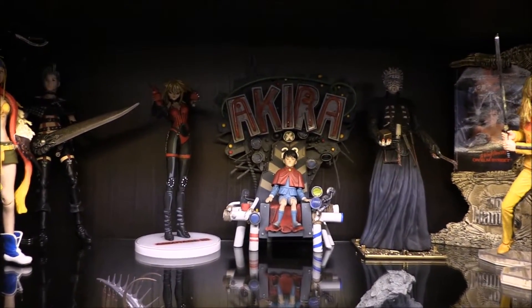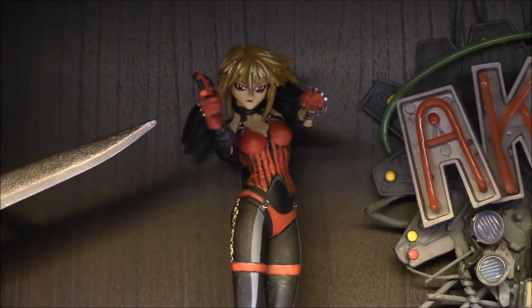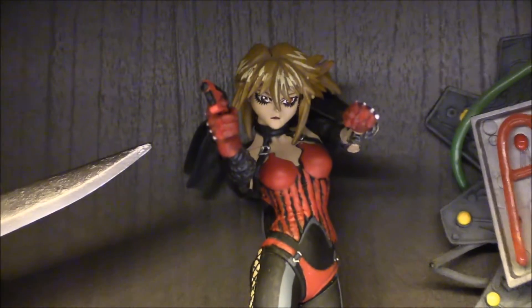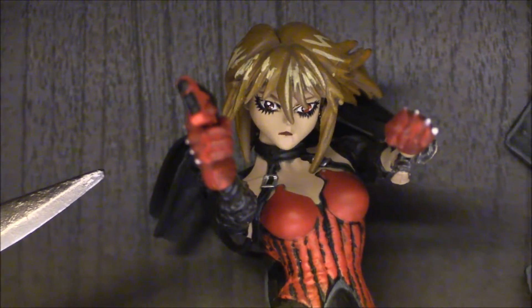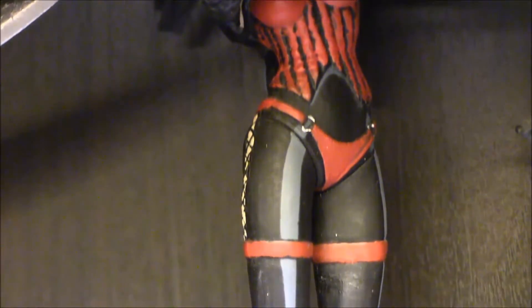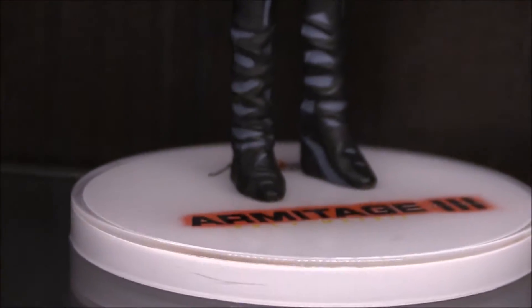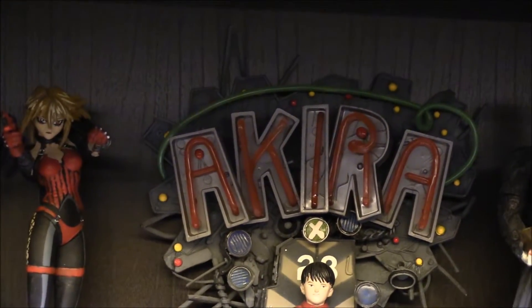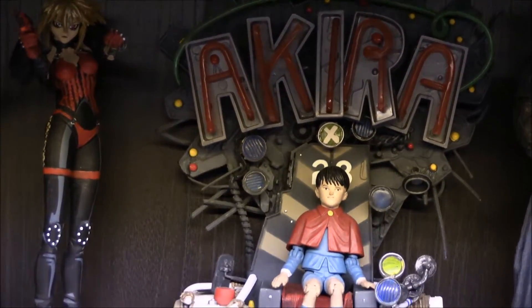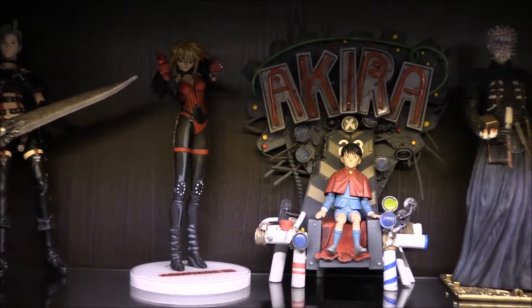Next we have some pretty old-school anime McFarlane figures. Here is — I believe her name is Armitage, I could be saying that wrong. This is one of my first anime figures, really cool, got the gun in her hand. It's really really nice — Armitage 3. Next is Akira. Back in the day I loved this piece — pretty crazy, really big, and just a lot of detail.